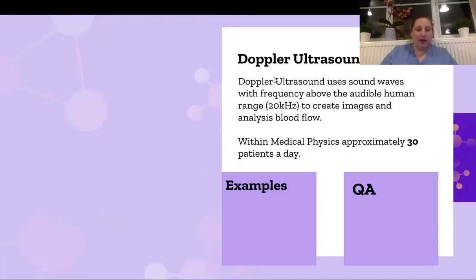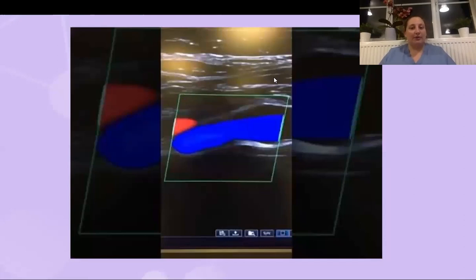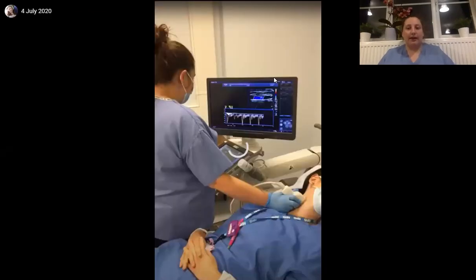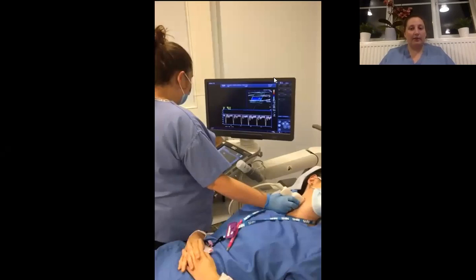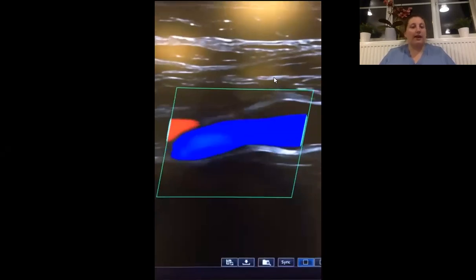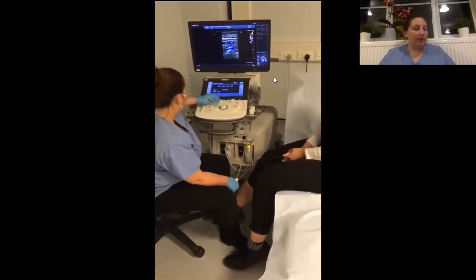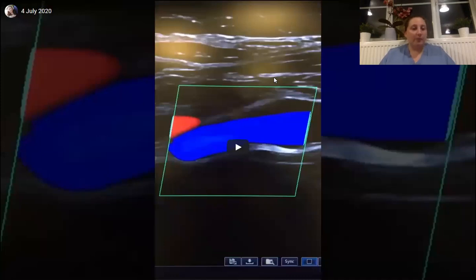We scan at least 30 patients a day with two clinical scientists scanning per day. We can scan anything from the neck right the way down to a leg scan. We analyze the anatomy — looking at structures — and we also look at blood flow and waveforms, or how the blood is behaving within the vessel. This is a venous scan where we look to see if the patient has a blood clot.